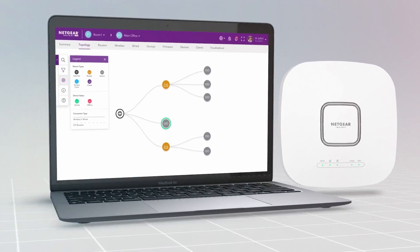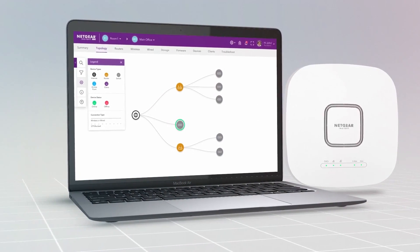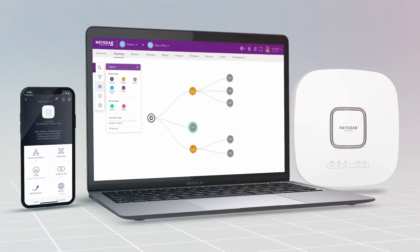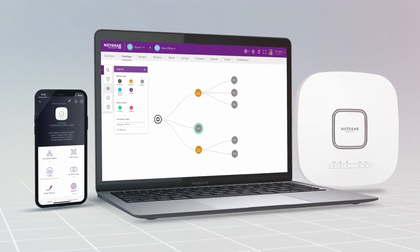With Netgear Insight, setup and monitoring is simple, with fully centralized, cloud-based, real-time monitoring, eliminating the need for extra management hardware.